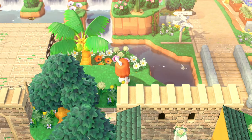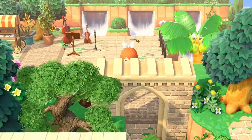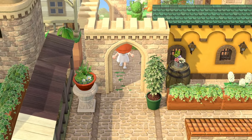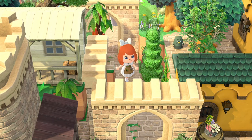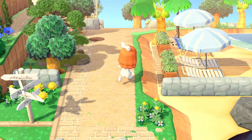Absolutely gorgeous terraforming. We've got even a little sunken waterfall moment here thanks to the terraforming of this cliff — very natural and beautiful. We'll have to go check out that part of the beach as well. We've got the Brewster gyroid — some rare finds on this island for real.